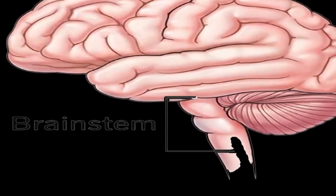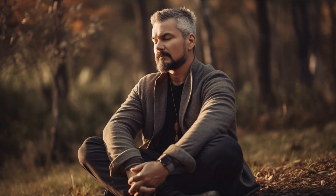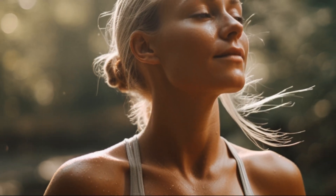The Brainstem is the oldest and most primitive part of the brain, responsible for controlling essential bodily functions such as breathing, heart rate, digestion, and blood pressure. When you take deep breaths after a run, the brainstem regulates your breathing rate to ensure a steady supply of oxygen to your body.